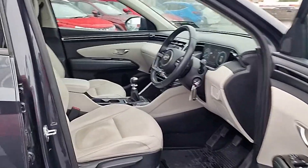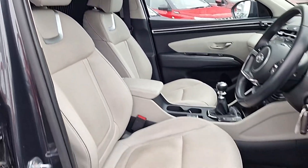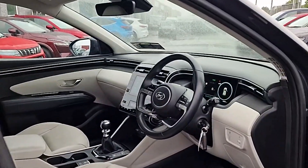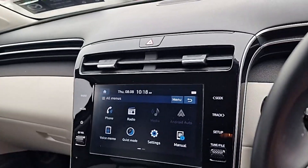Up front, the two seats are full leather with heated seats — very comfortable. It's a very high spec vehicle. We've got the leather-wrapped multi-functional steering wheel, digital dash, adaptive cruise control, and a large entertainment system.